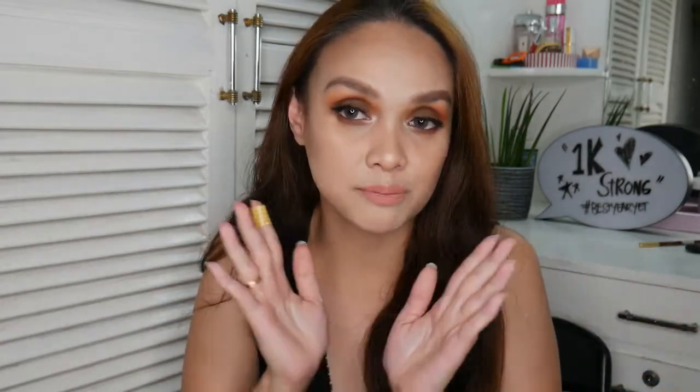I'm so happy that we finally hit the 1,000 subscribers mark. Thank you so much, all of you. So if you wanna join our clique, go ahead and click the subscribe button. If you guys wanna know how I did this makeup look, then just keep watching.